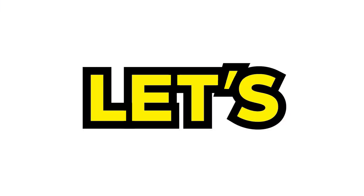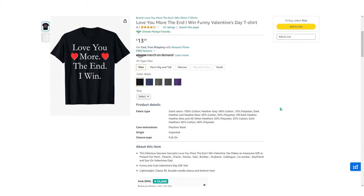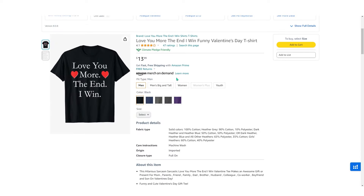Let's put this into practice. Say I want to promote the design 'Love You More, The End I Win.' What should the article be about? A lot of t-shirts get sold as gifts, especially for events like this one — gift for boyfriend, gift for girlfriend, Valentine's gift ideas. We usually use these keywords in listings to bring organic sales, so an article about gifts will be a good read to get people to check out your products.